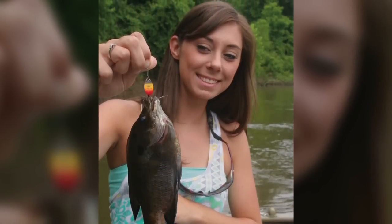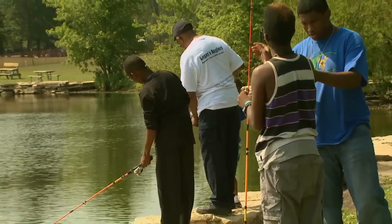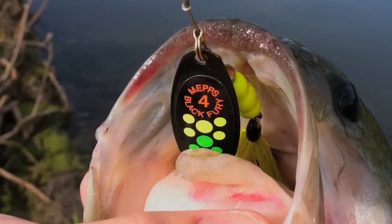Fishing is still, I believe, the most popular outdoor sport and pastime. And there's a reason for that — it's a lot of fun, brings a lot of good things to the family or your friends that you're with, and it's generally an enjoyable experience. We're still part of that.